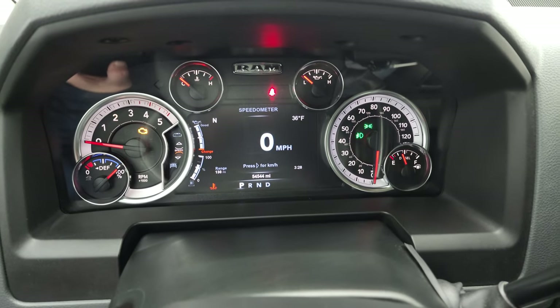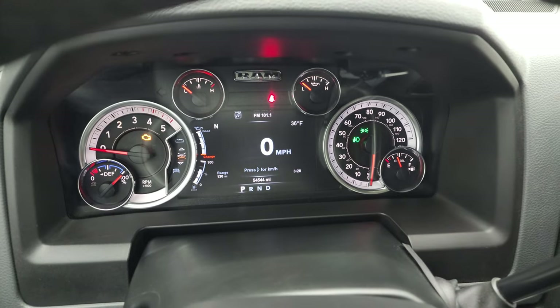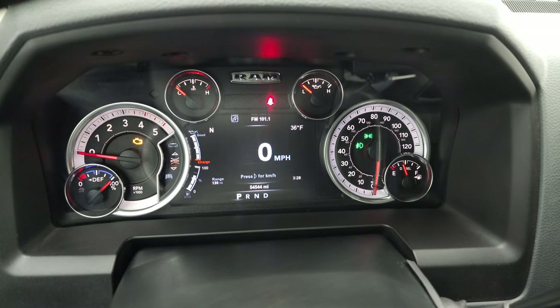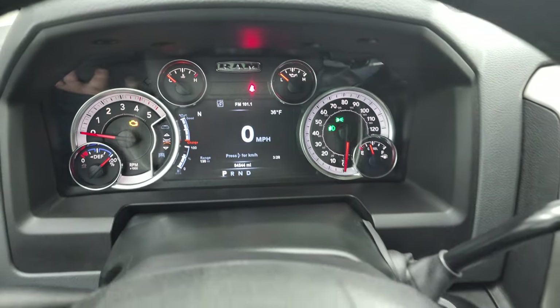This one has 54,544 miles on it. You get the 7-inch LCD display with a digital speedometer, compass, outside temp, time, and range to empty — and you can change all those corner displays to read whatever you'd like.